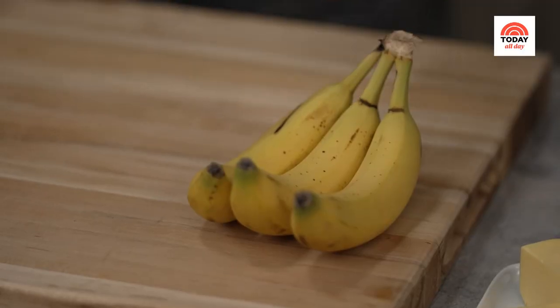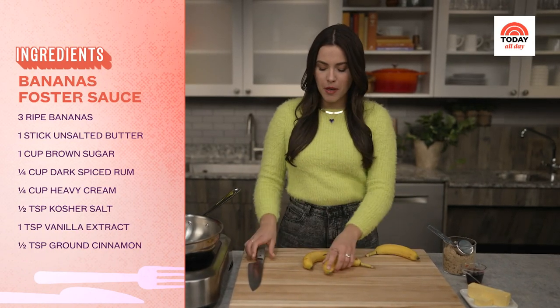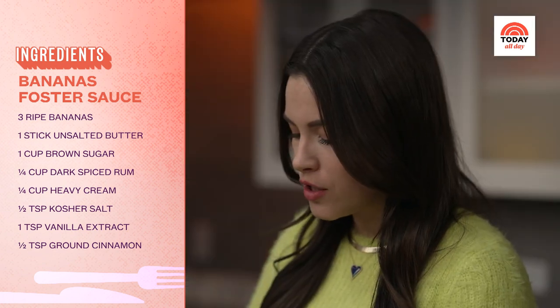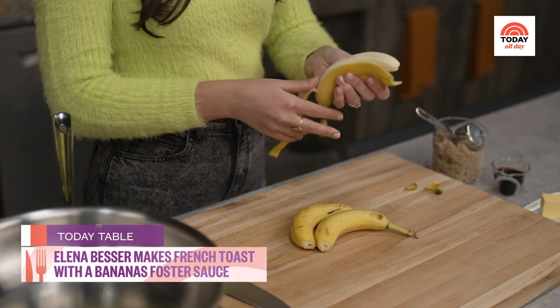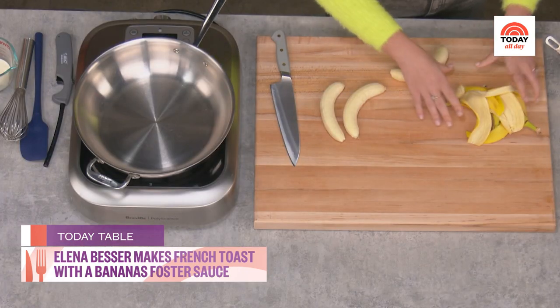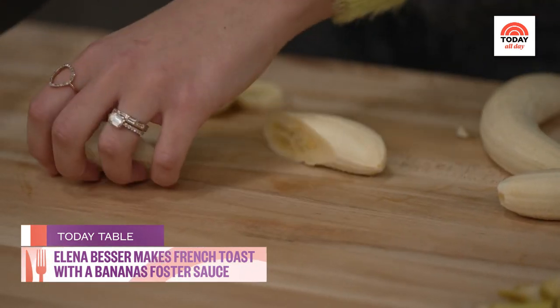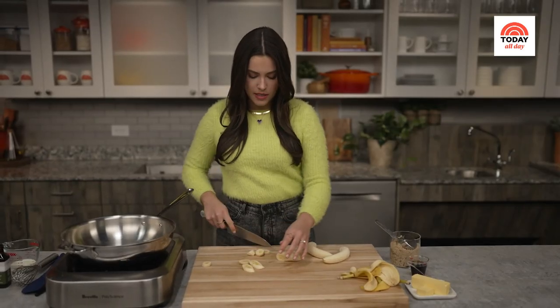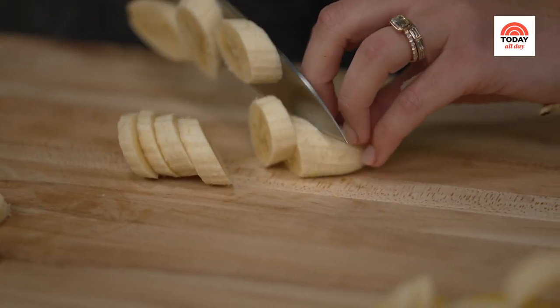While our French toast is baking up in the oven, I'm going to get started on our bananas foster sauce. We have three medium ripe bananas and we're just going to peel them. This is a really fun alternative to maple syrup. And then I like cutting these on a bias — it just looks really elevated when you slice it on an angle.